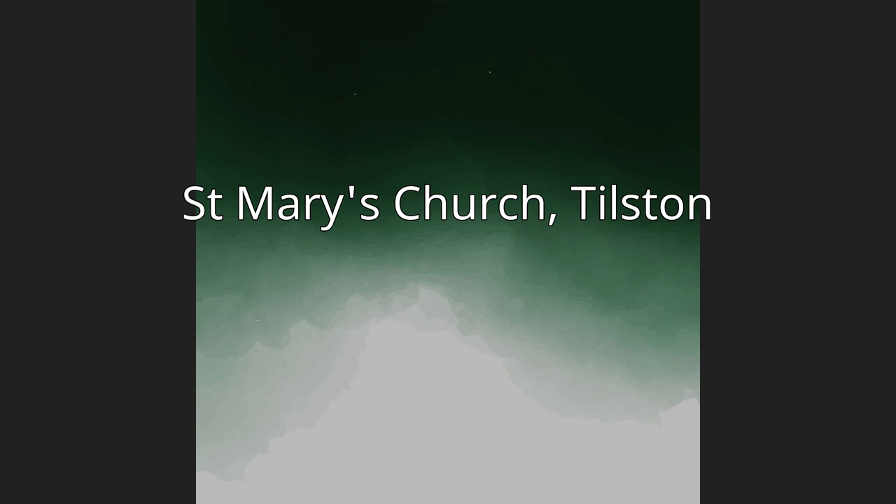St. Mary's Church, Tilston. St. Mary's Church stands in an isolated position to the south of the village of Tilston, Cheshire, England.